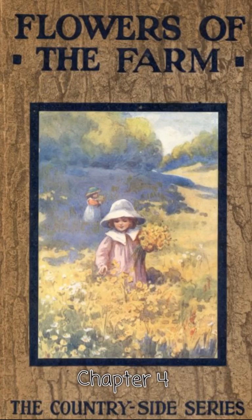Chapter 4 of Wildflowers of the Farm by Arthur O'Cook. This LibriVox recording is in the public domain. Read by Maida Savaris. Chapter 4.